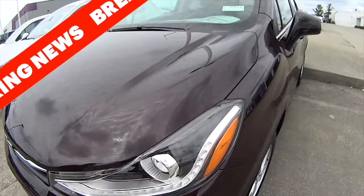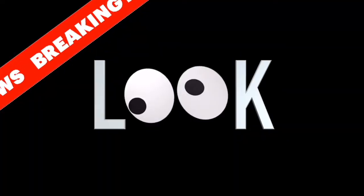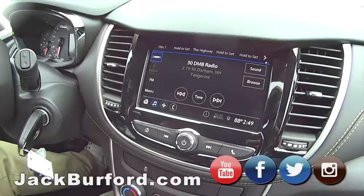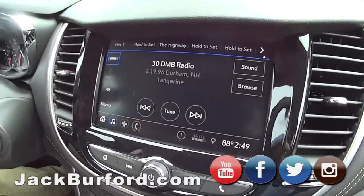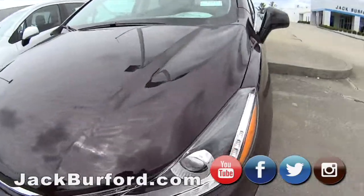Three, two, one. So JJ, this track has XM radio too? It's got XM radio and, look at this, remote start. And remote start — I know, it freaked me out. Look at this. This is nice.